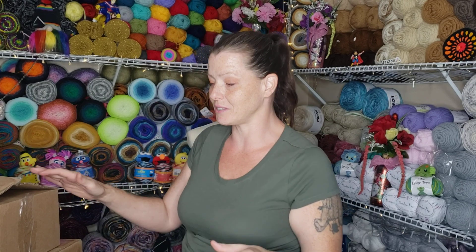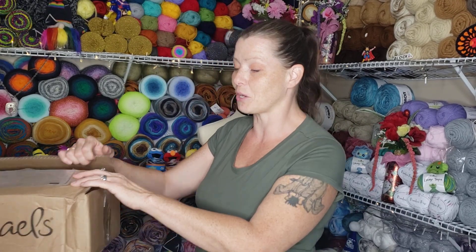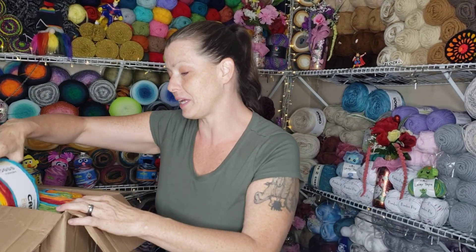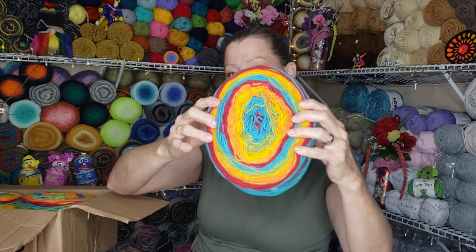Now I already ripped open the boxes, just because they make a lot of noise. So instead of hurting your ears with rattling of plastic and tape, I just cut them open ahead of time. So this one is from Michael's, and I bought — I didn't get all of them yet — but I bought seven of these.